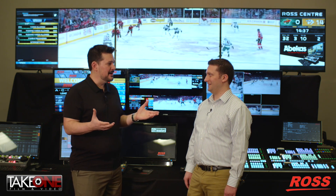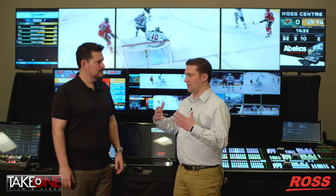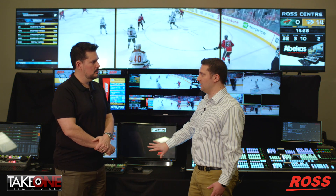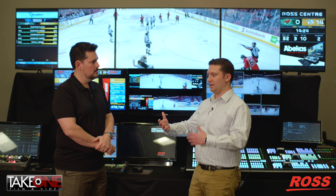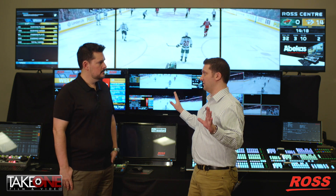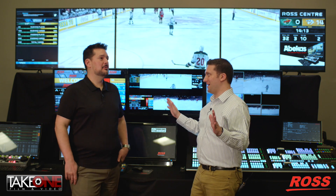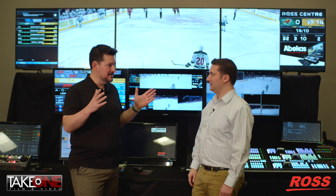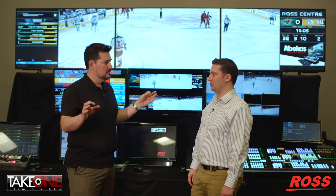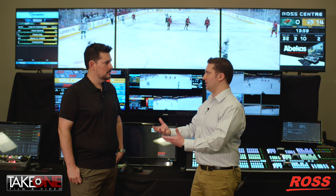This is Ross's large venue solution, and the idea is to take a unified approach to how we do everything inside of a venue, but it can scale up or down depending on needs. Tessera allows you to take multiple Expression engines and frame-accurately link them together to create a canvas of any size — up to about 2 billion pixels by 2 billion pixels. We're not talking about scaling a 1080 signal up; we're talking about all native resolution.